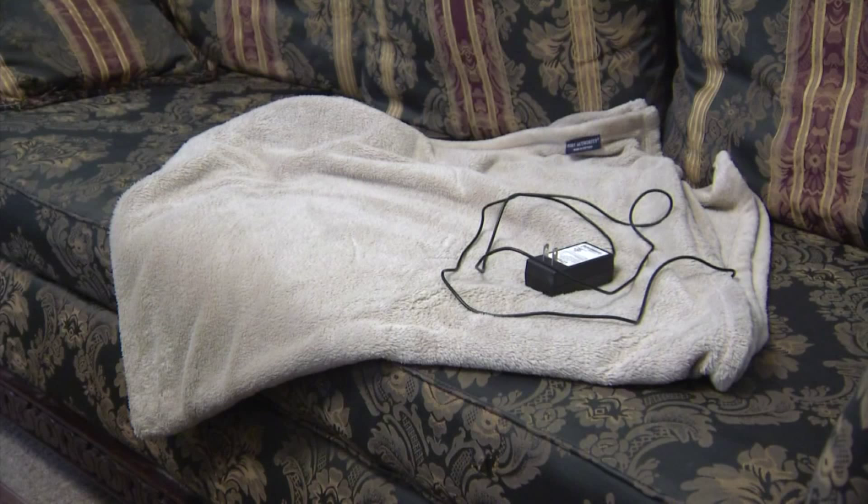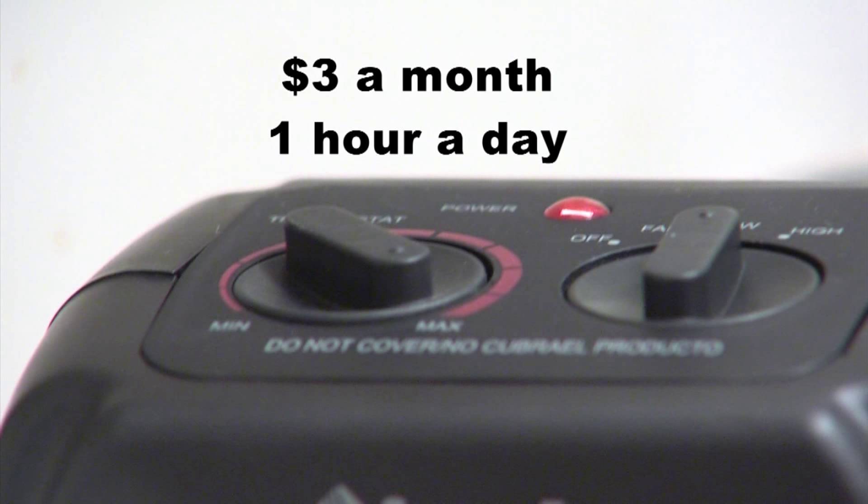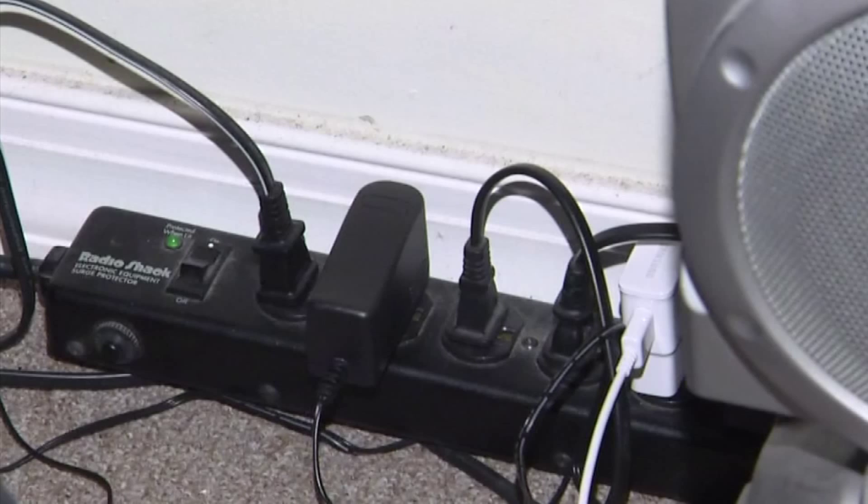An electric blanket will cost you $2.20 a month to run 8 hours a night. A small space heater will cost you only $3 a month to run for an hour a day — perfect for a small bathroom.